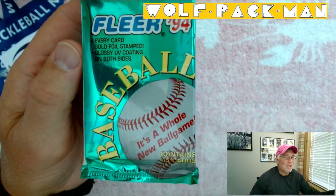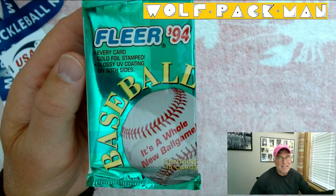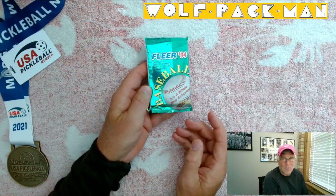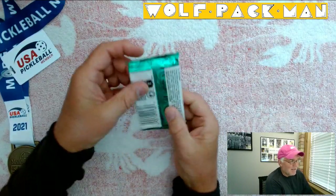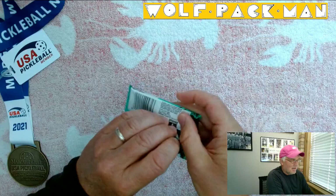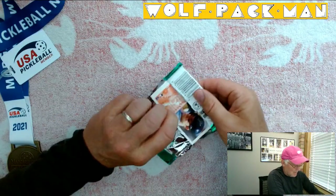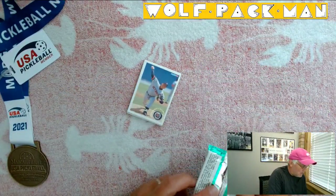There were 720 cards in this set, 45 Hall of Famers, only 9 rookies. None of the 9 rookies are Hall of Fame caliber, so we're chasing some Hall of Famers. But if you think about 720 cards and only 45 are Hall of Famers, there's a good chance I don't even have one Hall of Famer in this pack. But you never know until you know, so let's give her a shot.